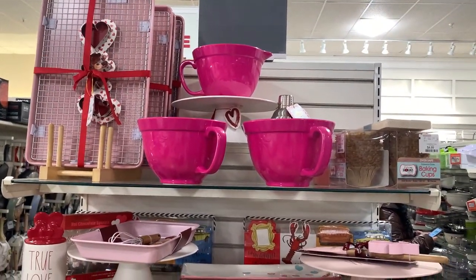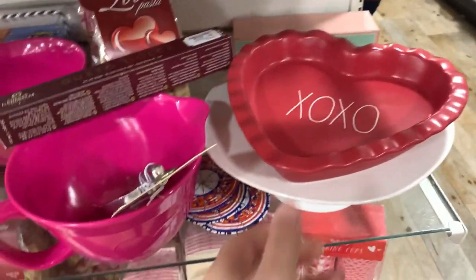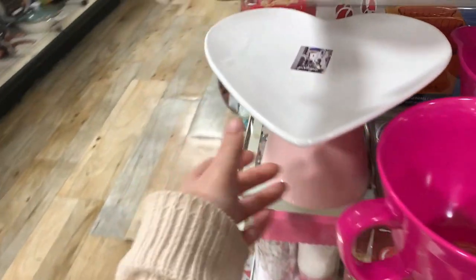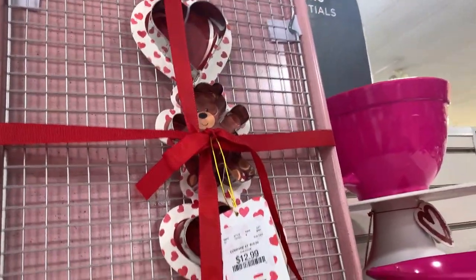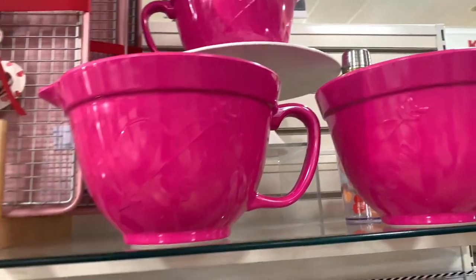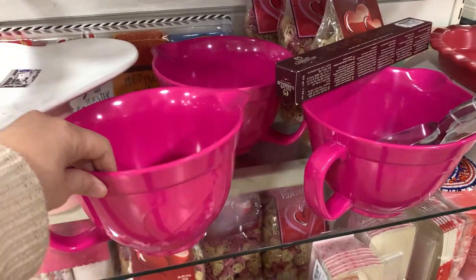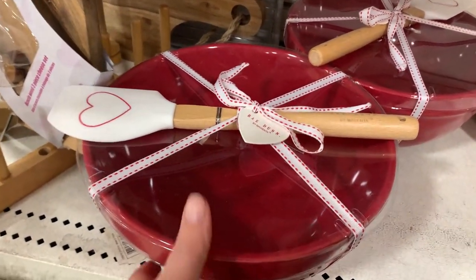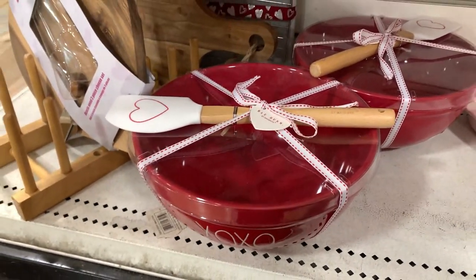Home Goods always has fun baking items - they have some really cute heart pie plates, little mixing bowls with hearts etched in them that say 'Love,' a heart cake stand, and a little baking sheet with little heart cookie cutters and a bear cookie cutter for $12.99. These mixing bowls are $7.99 - a really good price - and they are plastic so they won't break. I really like the deep pink color on those. They also have the Ray Dunn little XO mixing bowl with a heart spatula, which is a really cute gift set.